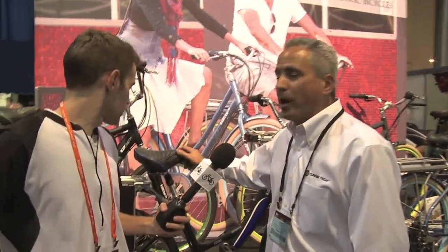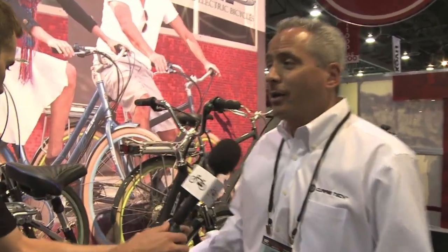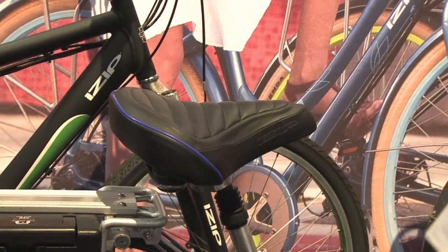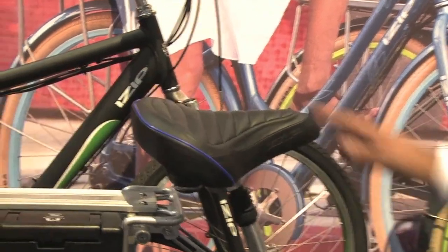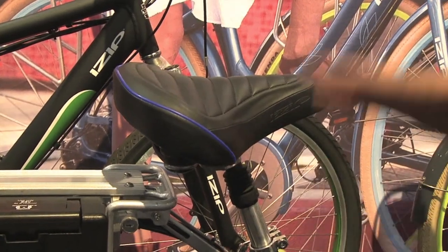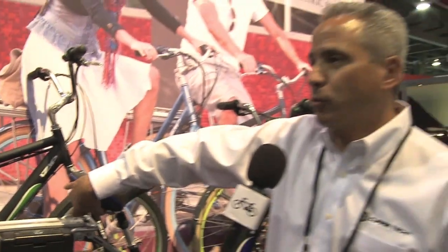The Vibe is our opening price point iZIP bike. It starts at $999 and you can get different battery technologies — a lightweight lithium battery that goes up to $1,399. It's configured like a real comfort style bike: upright positioning, wide saddle. Somebody that hasn't ridden a bike in a while really appreciates these attributes. It's got a shock-absorbing seat post that gives you a little dampening, and the saddle also has rubber bumpers that compress.